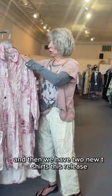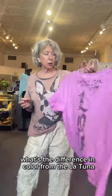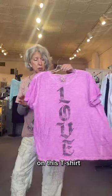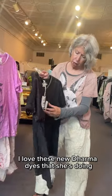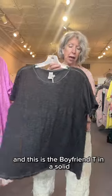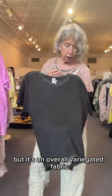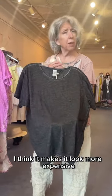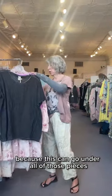We have two new t-shirts this release. People have asked about the difference in color from the Latuna — this one is a lighter pink called Allium, while the other is more of a hot pink. I love these new Dharma dyes. This is the boyfriend tee in a solid with holes and distressing, but it's an overall variegated fabric. I think it makes it look more expensive, and it's timeless because it can go under all of those pieces.